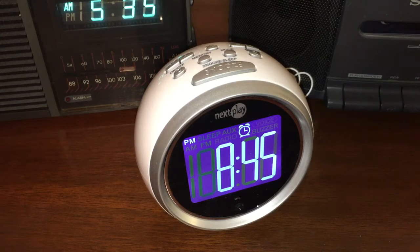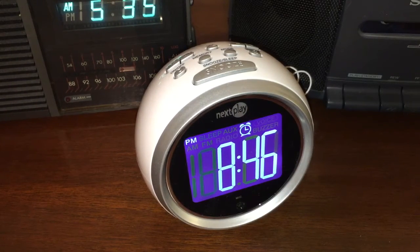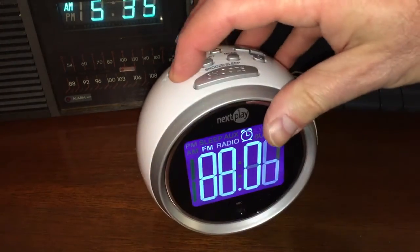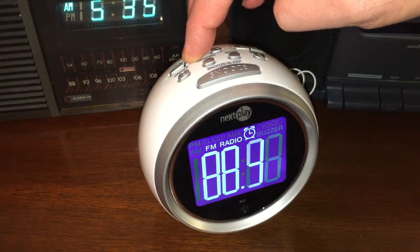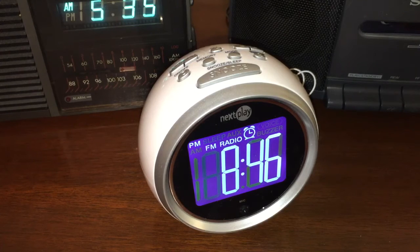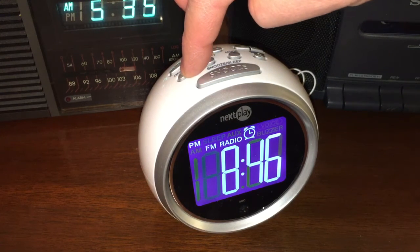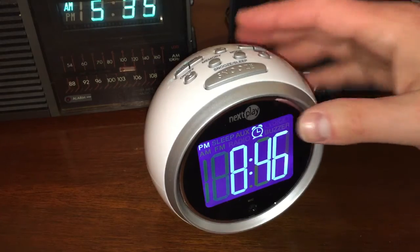On weekends I like to set my alarm a little later so I can sleep in, so it's cool to just walk by the clock and set the alarm with your voice. You can say AM/FM radio, or you can say buzzer if you're one of those people who sleep like you're in a coma. The sound quality on the radio is not bad. It is a digital radio so you can tune it precisely — let's go to NPR here at 90.7.